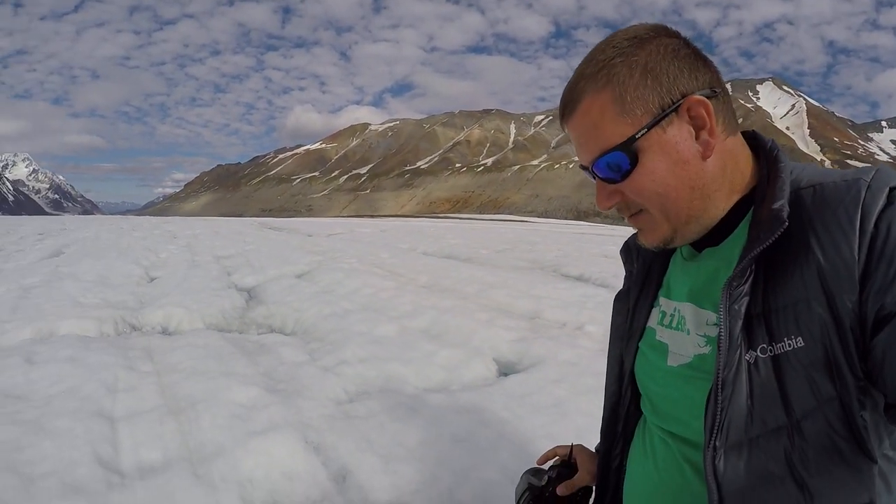Pretty far up the glacier — it moves a lot more the lower down you go. The closer you get to the end of the glacier, the toe of the glacier called the terminal moraine, that's where stuff is kind of breaking off and falling off. But I stopped right here because there's a big chunk of granite.